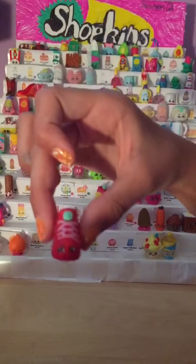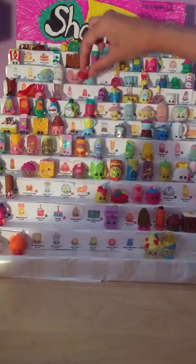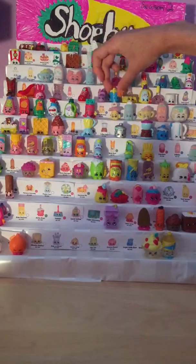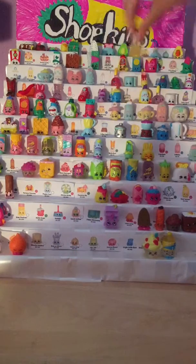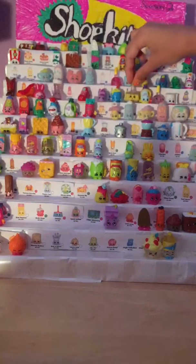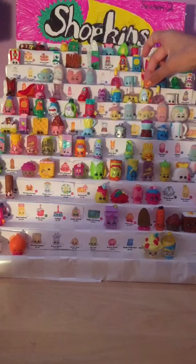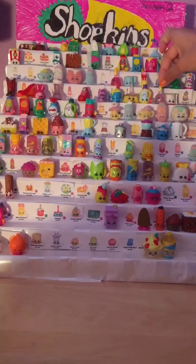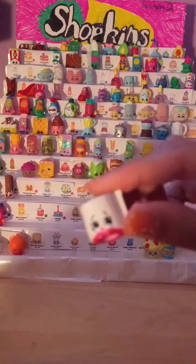Then we have Sneaky Sue, number 2114. Then we have Heels, number 2115. Then we have Molly Mops, number 2091. Next we have Sweeps, number 2092. Then we have Sarah Softner, number 2093. Then we have Peeta Plunger, number 2094. Then we have Leafy, number 2095.